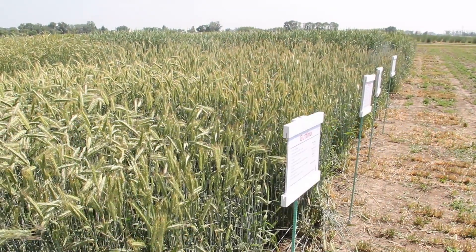Let's talk about the uniqueness of this trial. Behind me is a trial of fall rye that has open pollinated as well as hybrid rye in it. Just recently, KWS along with FP Genetics have registered the first hybrid fall rye for Canada, which is quite exciting.